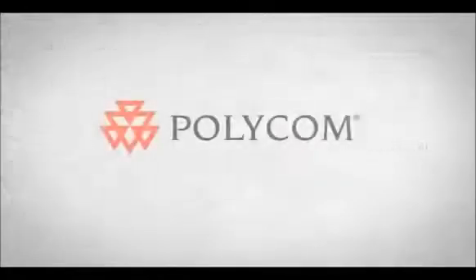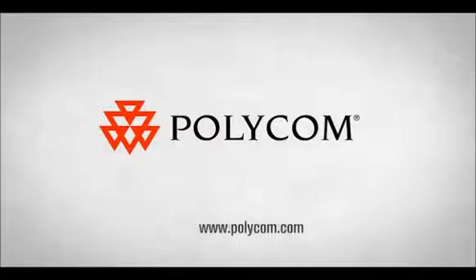To learn more about the Kirk Microsoft interoperability, go to www.polycom.com.